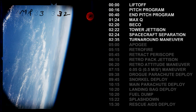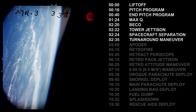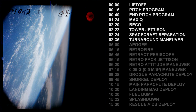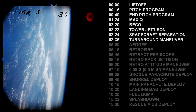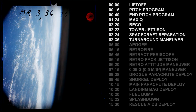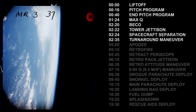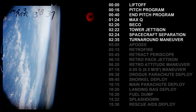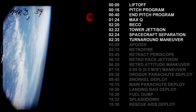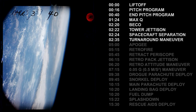Switching to manual pitch, switching to manual control of the pitch attitude. Trajectory is OK, control is A-OK, manual. Pilot's condition excellent, taking over manual control of the roll attitude.